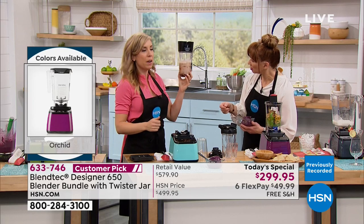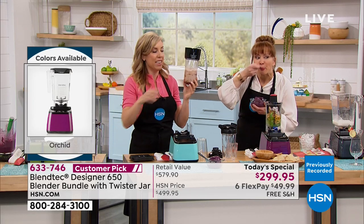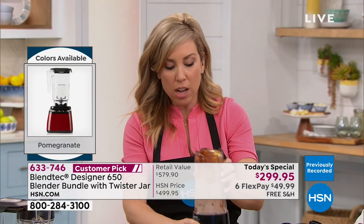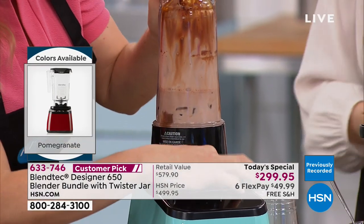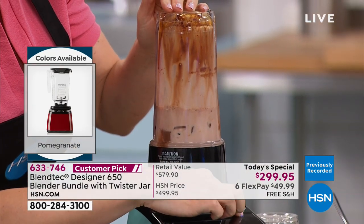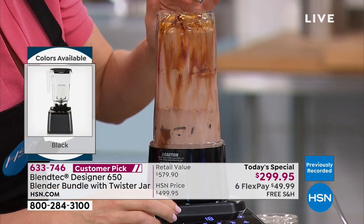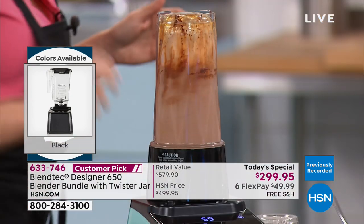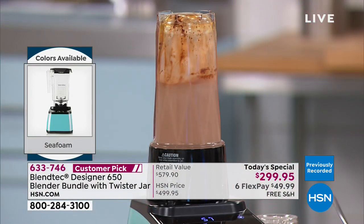This little to-go cup: pop your ingredients in. This is a chocolate peanut butter protein smoothie — chocolate, peanut butter, and protein powder. I'm just pressing my smoothie button.